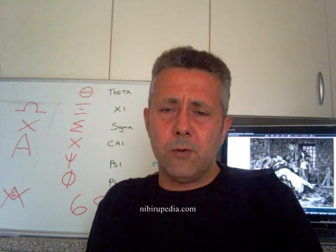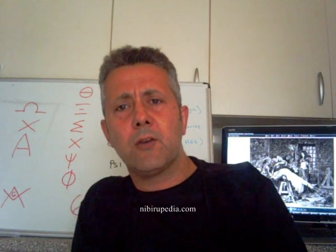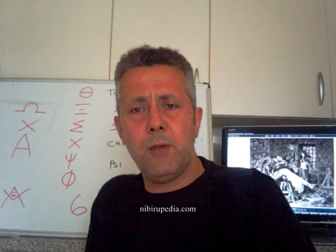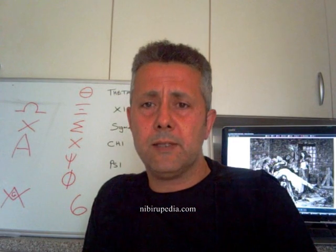Welcome to part 7 of Freemason School. So far we've ascertained that the Freemasons are actually using nothing more difficult than the Greek alphabet in order to make their hand signals, leg signals, and logos, etc., to communicate with one another. So that is now no longer a secret.